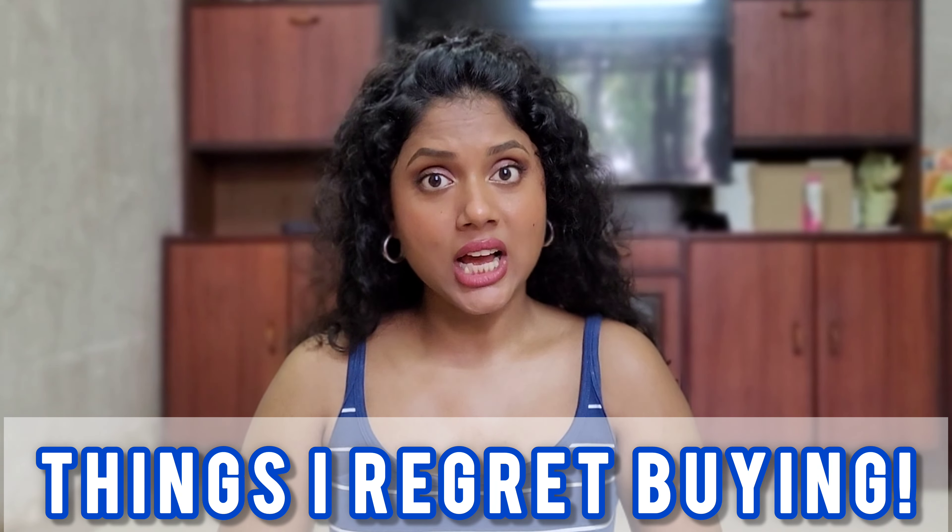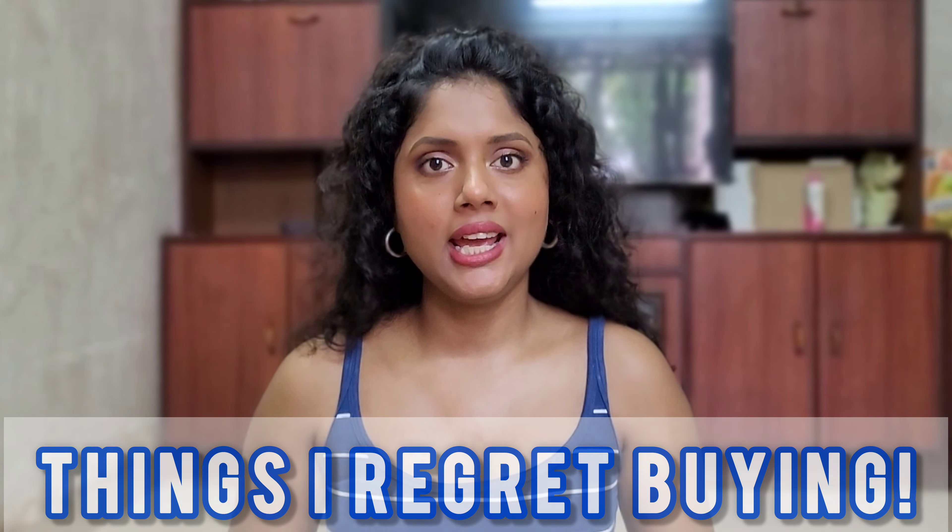Hi guys, welcome to my channel. I am Sonal Bandekar and in this video I will tell you which are those things I regret buying. I have some things that I actually liked buying at the time, but later realized I shouldn't have. So without any further ado, let's get started.